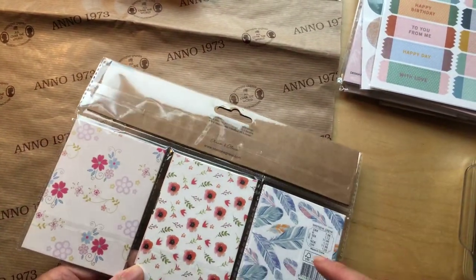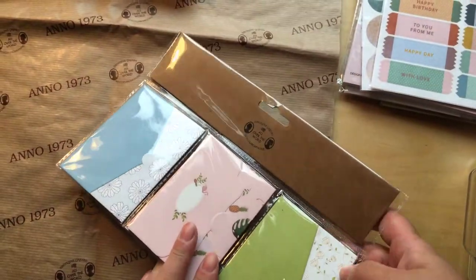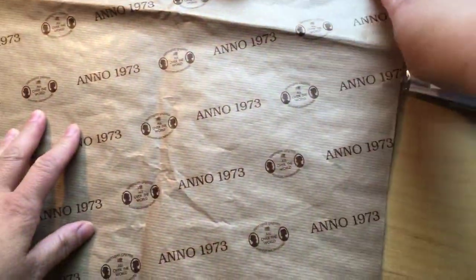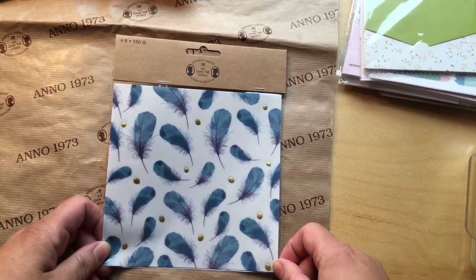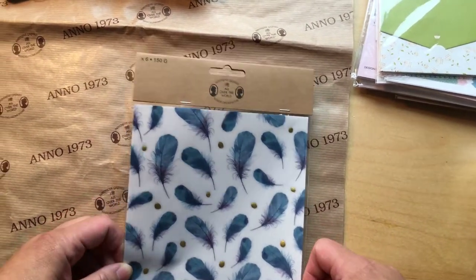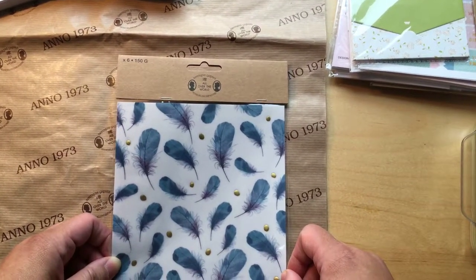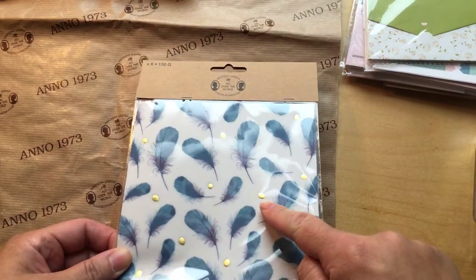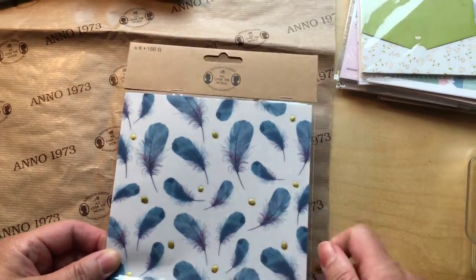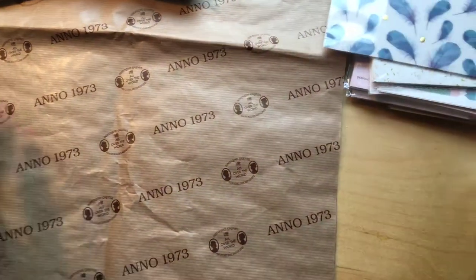I found this — it's vellum and you get six sheets. You can see it has golden specs on it. This is sold for one euro and 52 cents.